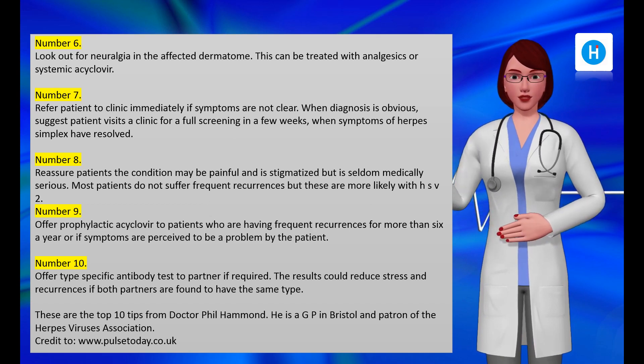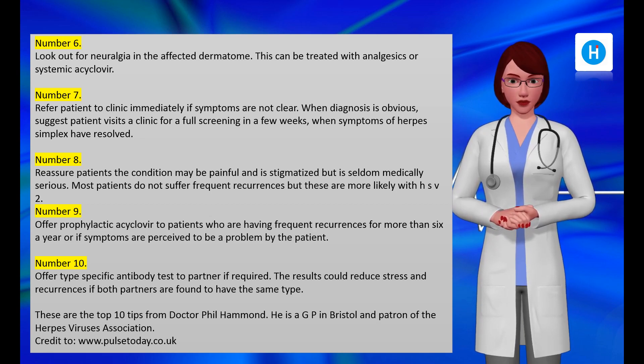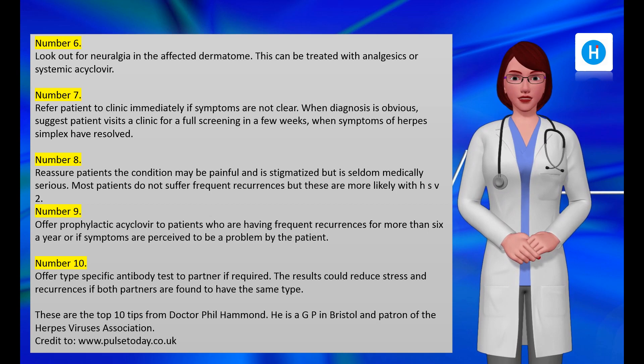Number ten: offer type-specific antibody testing to a partner if required; the results could reduce stress and recurrences if both partners are found to have the same type. These are the top 10 tips from Dr. Phil Hammond, a GP in Bristol and patron of the Herpes Viruses Association, with credit to www.pulsetoday.co.uk.